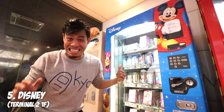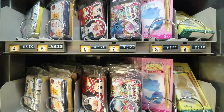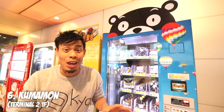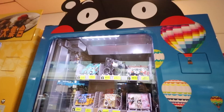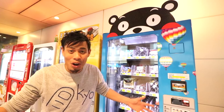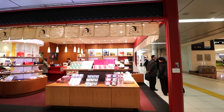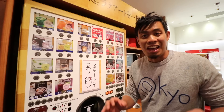At the Disney vending machine, you can get Princess Sofia cookies, Mickey Mouse cookies, and even Winnie the Pooh tins. So if you miss Disneyland in Tokyo, here you go — the kids should all be happy. And this is the Kumamon vending machine. Kumamon is from the area of Kumamoto here in Japan, and he has all sorts of stuff — wallets, pouches, and even soy sauce. It's so random, and that's one of the reasons why I love this place.